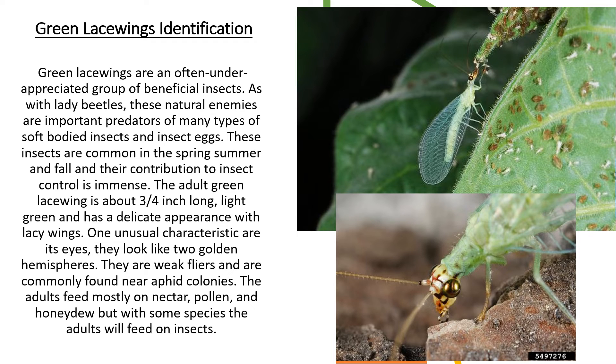They are weak fliers and are commonly found near aphid colonies. The adults feed mostly on nectar, pollen, and honeydew, but with some species the adults will feed on insects.